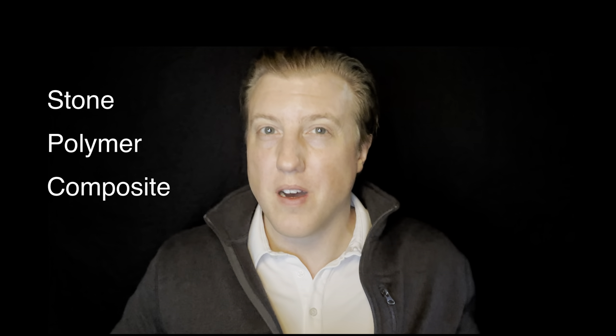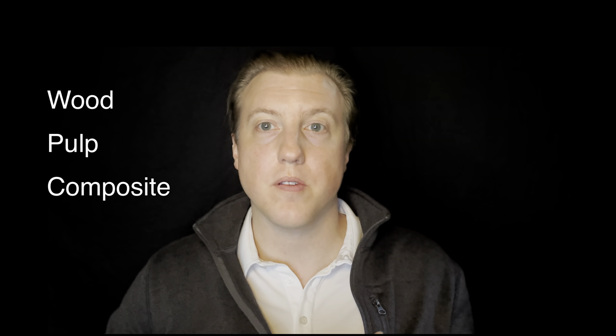I've also heard SPC referred to as stone polymer composite because it's made out of rocks. That's different from a WPC, which stands for wood pulp composite or wood pulp construction. So what do those differences actually mean? Well, SPC is typically less expensive to produce than WPC and tends to be a little bit more durable. So that's a win-win.